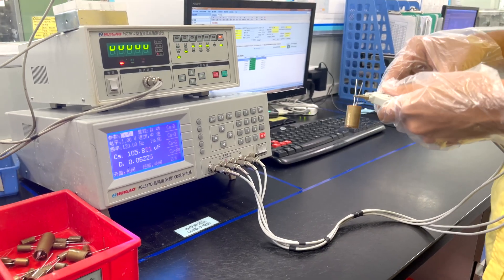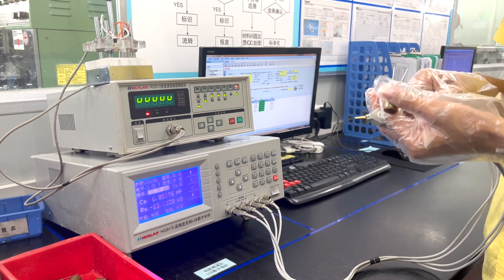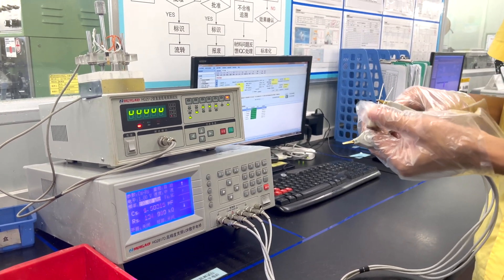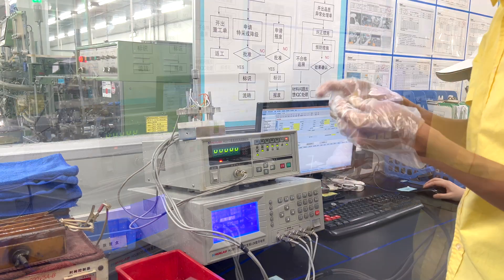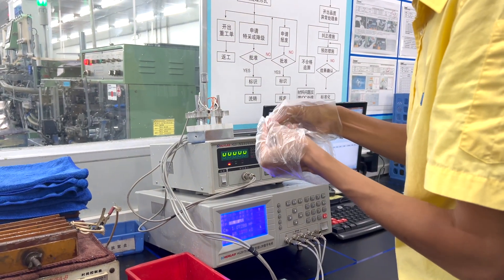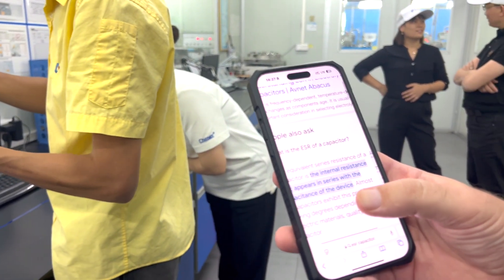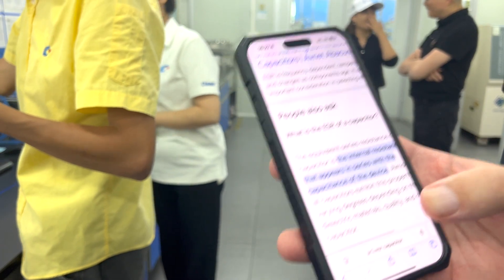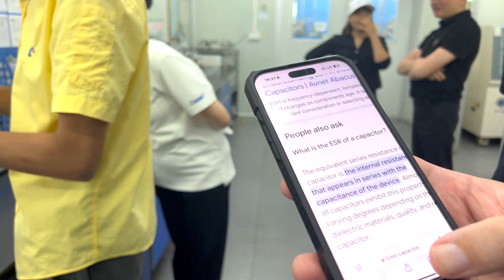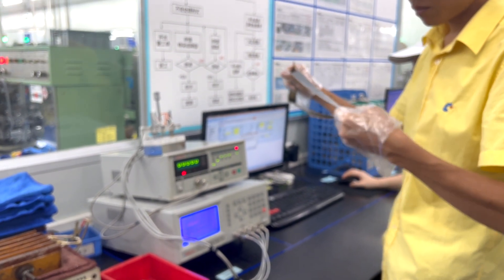That's the capacitance. He selects the frequency here. 100 Hz is the most common frequency with this capacitor. ESR — for those who don't know — is equivalent series resistance. It's a very, very important factor of a capacitor.